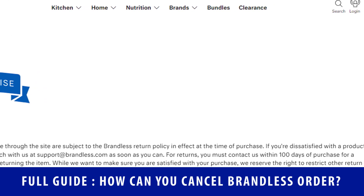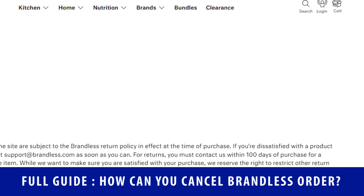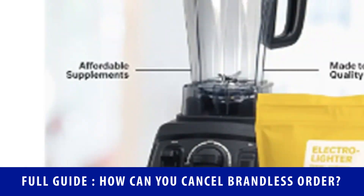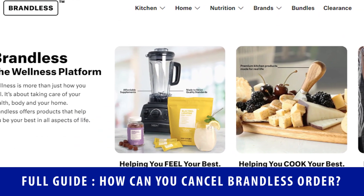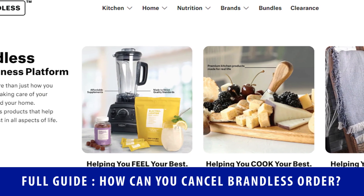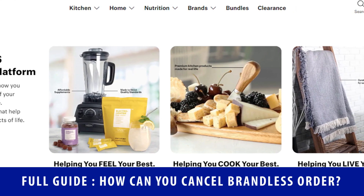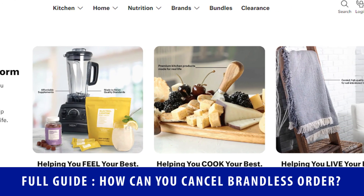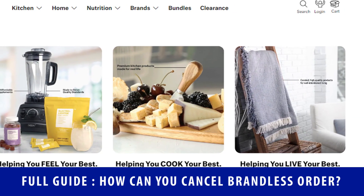As it is now confirmed that you are not able to cancel the order, you can still contact the Brandless team at support@brandless.com and explain to them properly about your issue. You will get a reply within 48 hours. This email will be provided in our video description box. Before making any cancel request, please note down that a proper and valid reason is very important to make the team believe that it's really urgent for you to cancel the order.